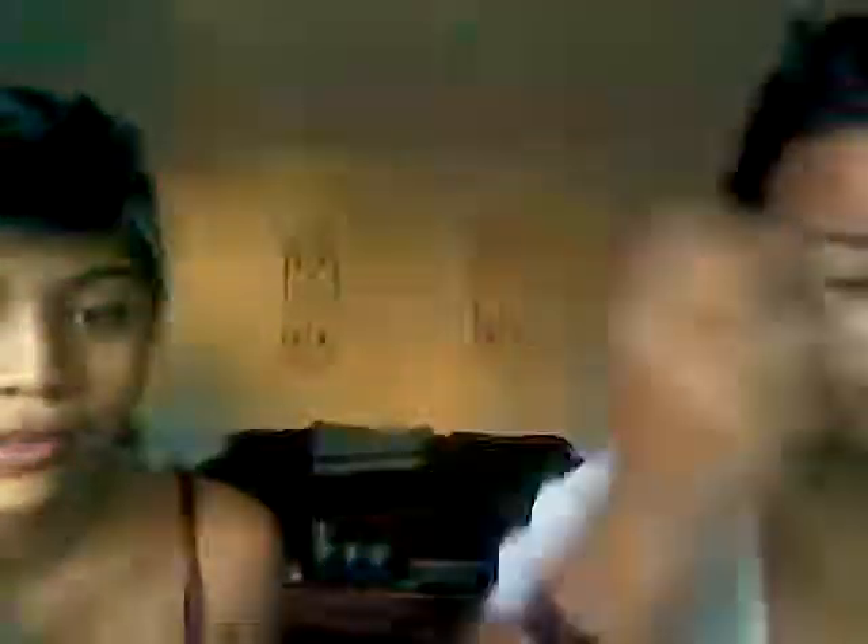That dress looks just wonderful on you. Let's start with your eyeshadow. We want something to go with her dress, so we're going to use a bright blue — it's pink, if you didn't notice. We're going to dab it like this. See the blue?